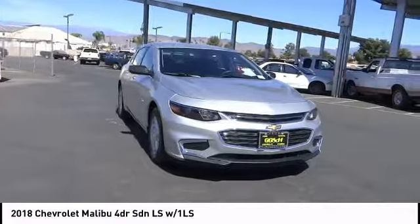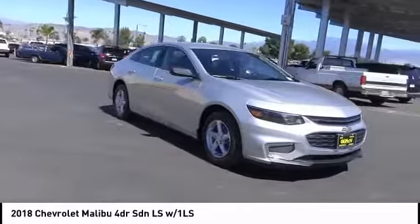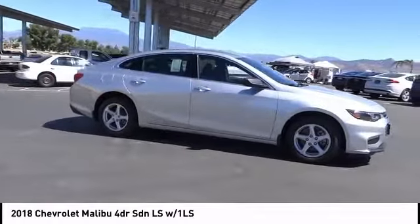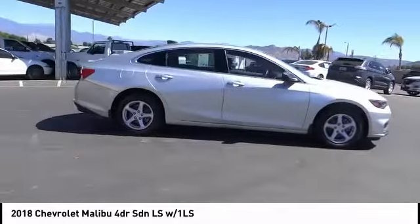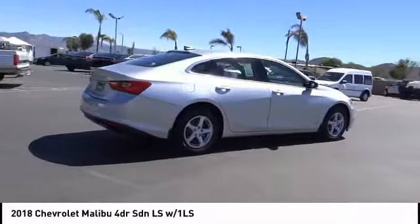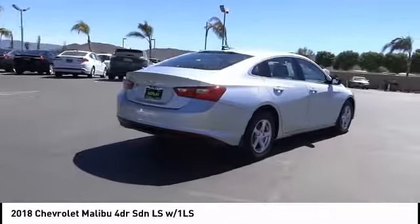Looking for the right vehicle? Check out the 2018 Malibu. A combination of performance and fuel economy, the Malibu is a great commuting car and is priced below $25,000. This vehicle has less than 100 miles.